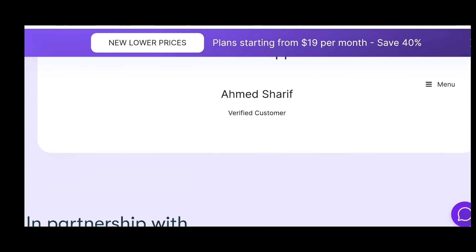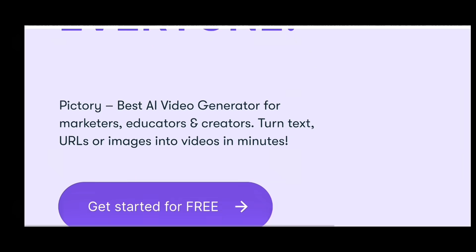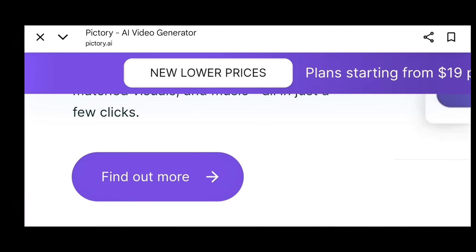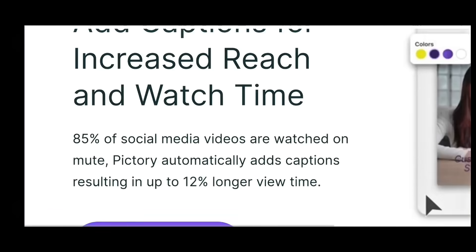So there you go — the best paid AI tools to automate your business, save time, and increase your income in 2025. Don't just watch others grow; start building with these tools today. Drop a comment saying 'AI Business 2025' if you made it to the end, and I'll heart your comment. Don't forget to like, subscribe, and stay tuned for more powerful AI videos right here on Lucyverse.